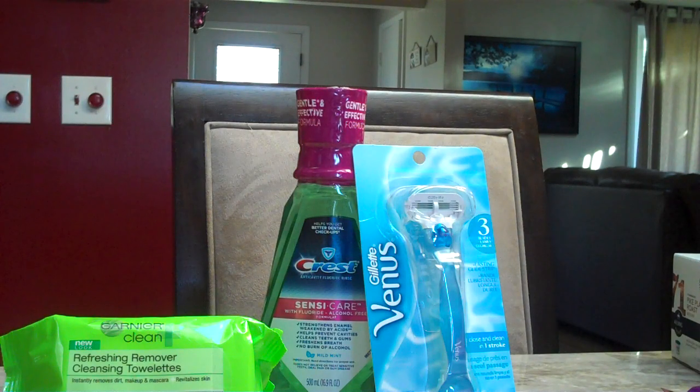Gillette or Venus razors have a deal this week where when you buy any one-count Gillette or Venus razor, you get a $3 ECB. These aren't on sale — there's no sale price — but if you pick up one of these Gillette or Venus razors, they should be about $6.49 at your store. There's a $3 off one Gillette or Venus razor coupon in the 9/13 Red Plum. You'll pay $3.49 and then get back a $2 ECB to make it just $1.49.